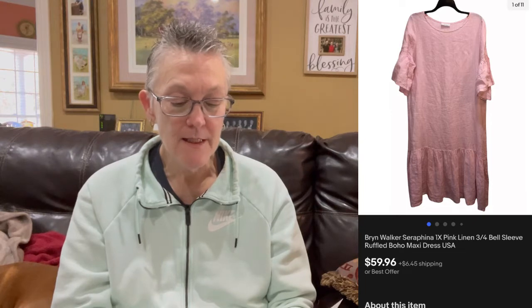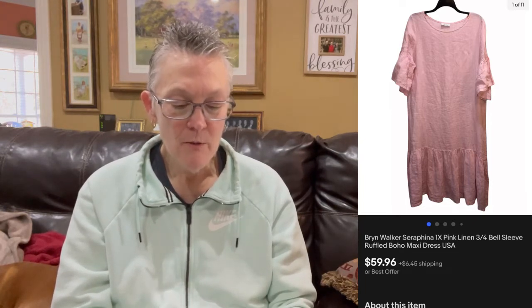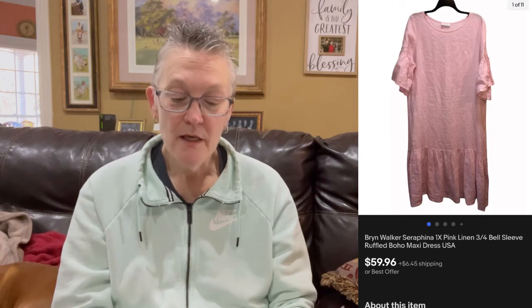The next item was one of the prettiest things I sold — a Bryn Walker linen dress in a beautiful pink, kind of a robin's egg pink. The buyer was all-in for $66.41. Fees and shipping were $16.86 for a total profit of $49.55. This cost me $3, so I had a net profit of $46.55. I really wanted to list it higher and wait it out, but it was good to get it out the door.